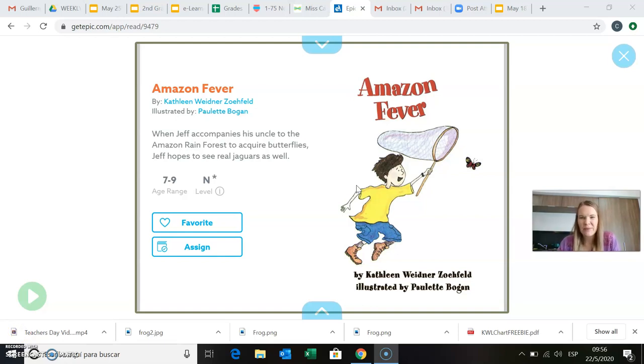Hi, second graders. Today we're going to be reading a book called Amazon Fever. I'm just going to read you this little section on the left side that tells you what the book is about.